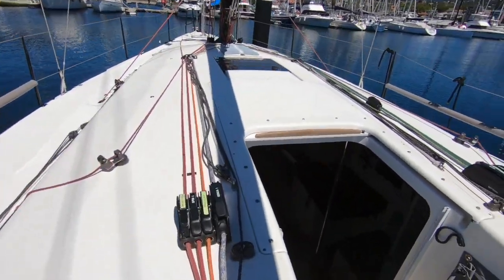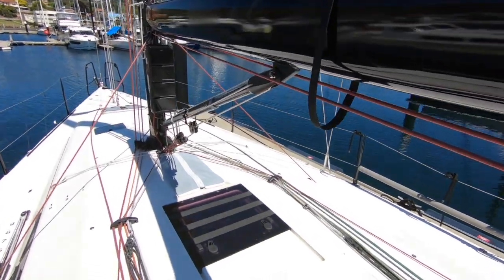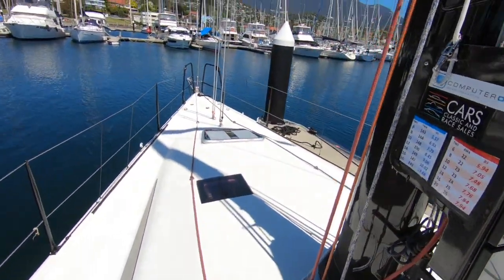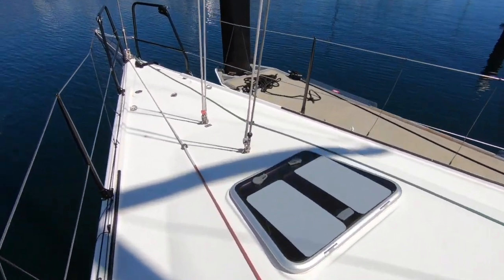The boat is fresh from a great Sydney Hobart campaign. It won its division in ORCI and was second in IRC. It also won both those divisions in the Cabbage Tree Island Race, so it had a very successful campaign leading up to the Sydney Hobart.